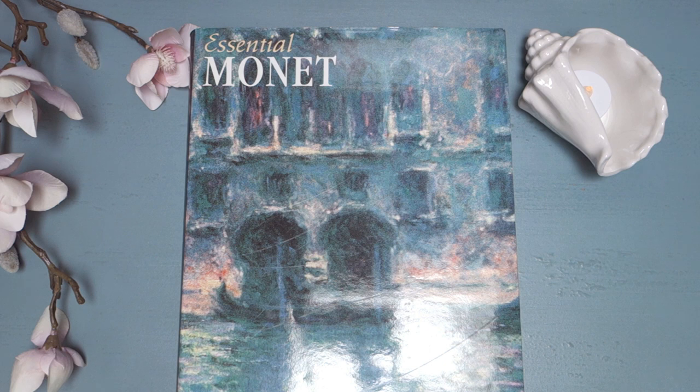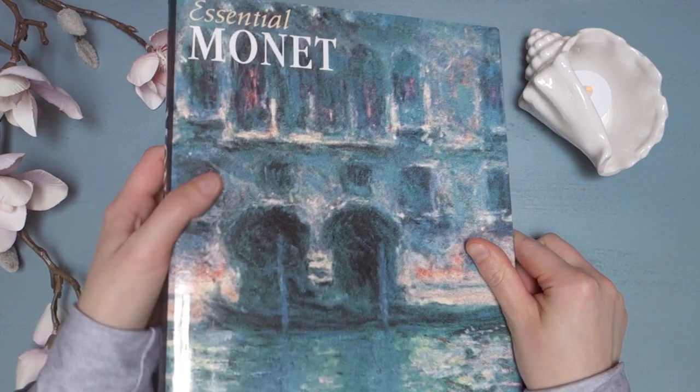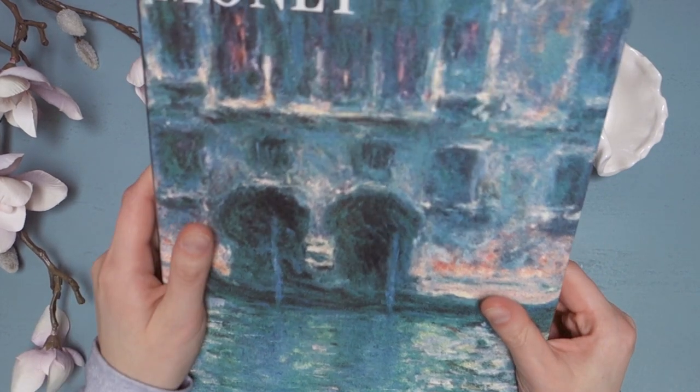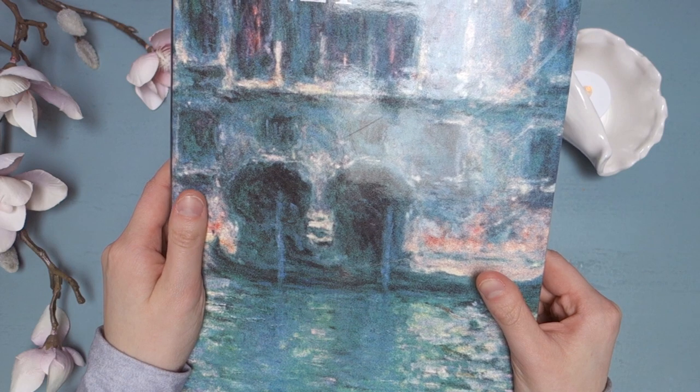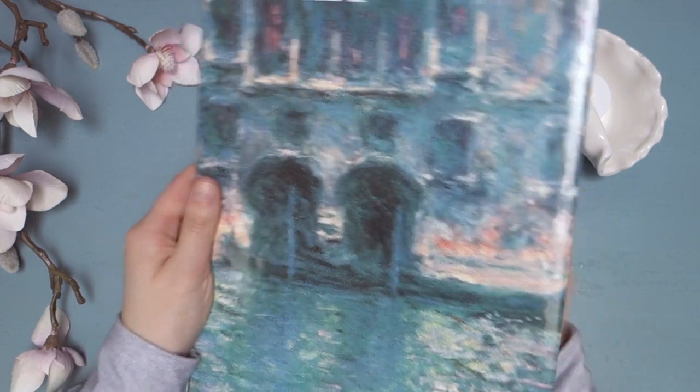I've got this book here called Essential Monet. It's actually one of my parents' books, and I thought it might be fun to look at it. But my camera battery is low, so we'll see how far we get, and if there's a sudden end, that's the reason. But yeah, we've had this book for years — I think we probably got it at Costco or something like that. And it just has his best paintings.